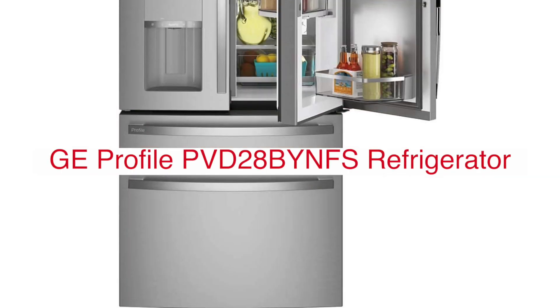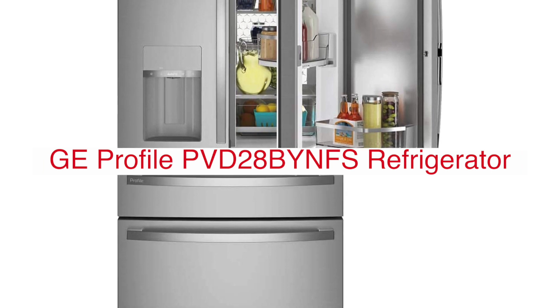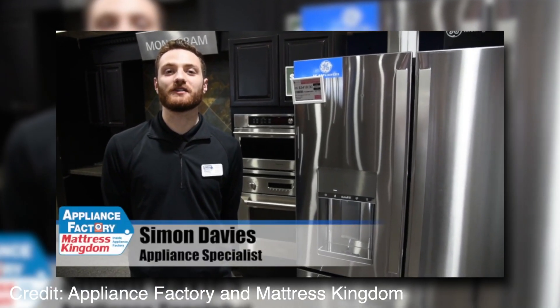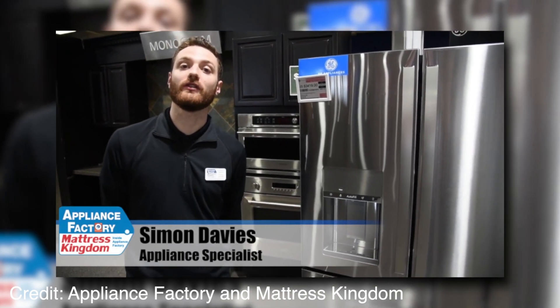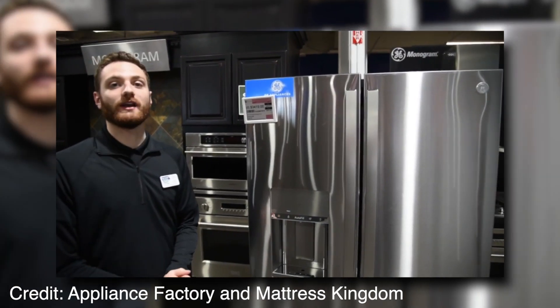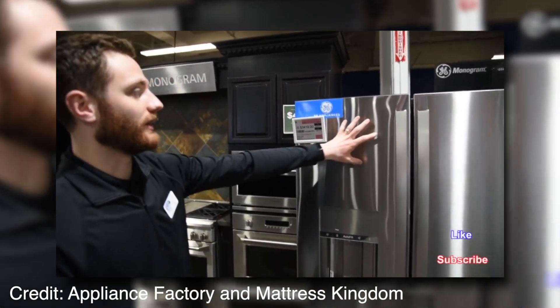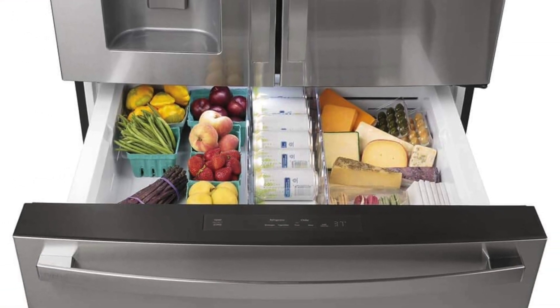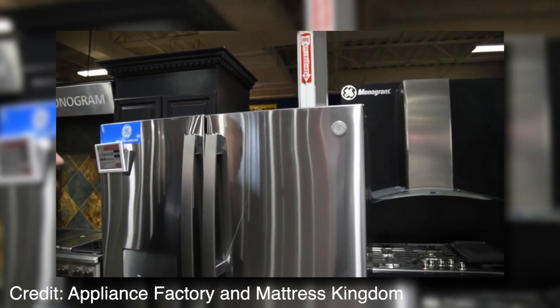The GE Profile 27.6 cubic foot stainless French Door Smart Refrigerator is a new addition to the GE Appliances family, designed with your kitchen in mind and built for today's on-the-go lifestyle. This sleek fridge features an integrated touchscreen panel that lets you control settings like temperature and more with just a swipe of your finger.